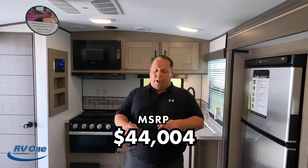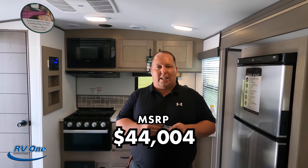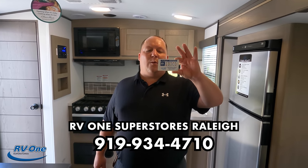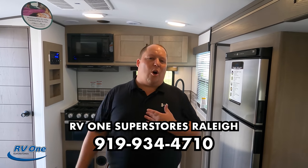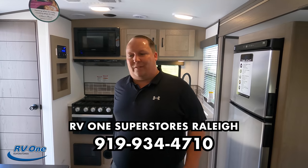It's a 2022, so we can't advertise the sale price, but we do have a link to RV1's website down below. If you're interested in this unit, give RV1 a call. For the Raleigh, North Carolina store, the number is 919-934-4710. Give them a call and let them know you saw the Twilight on Matt's RV Reviews, and they're going to take great care of you and get you a phenomenal sale price.